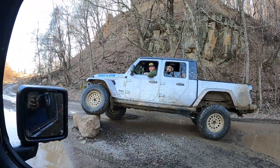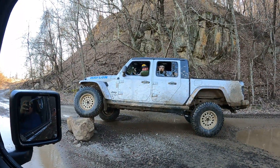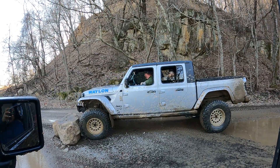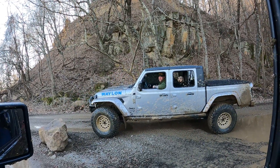Post-outro outtake: the narrator says they didn't see a particular rock, and someone jokes about grabbing onto it.